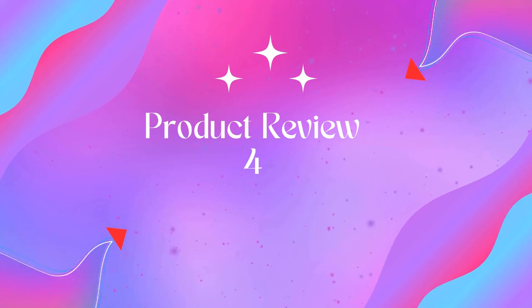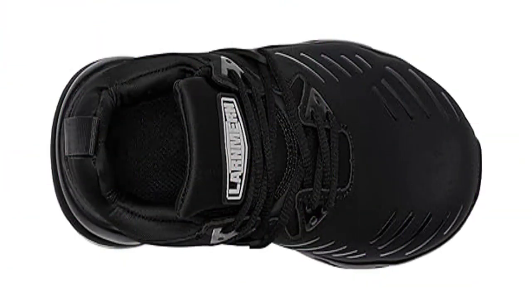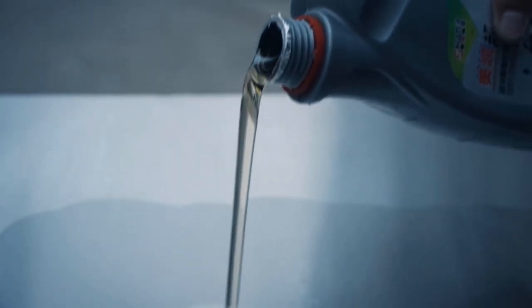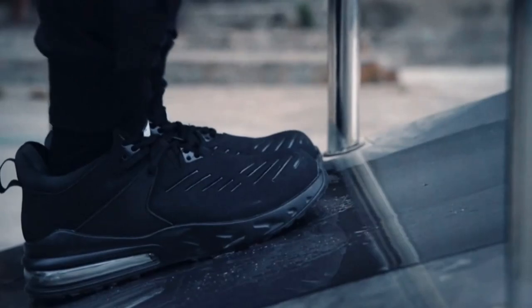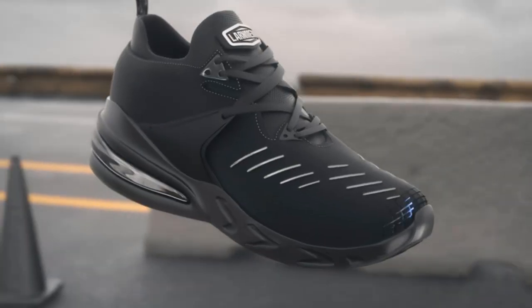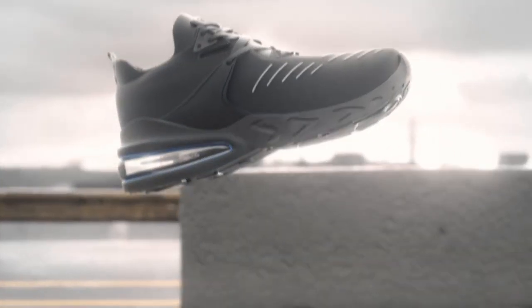Product 4: Larnmurn Steel Toe Shoes for Men, Waterproof Slip-Resistant Work Sneakers. The steel toe cap has been tested to exceed the ASTM F2413-18 standards for impact and compression, protecting your feet from rolling or falling objects. Widened space allows your toes to stretch freely. Slip-resistant: the rubber sole adds a unique pattern that maintains a strong grip in both wet and dry conditions.